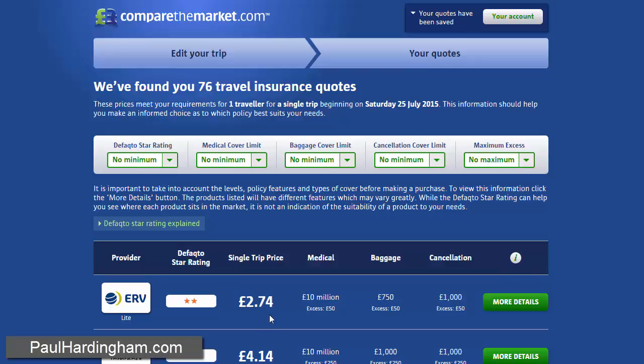I've got ERV insurance — £2.74 for a year's worth of half price cinema tickets. Absolute bargain. Enjoy, and thanks for watching.